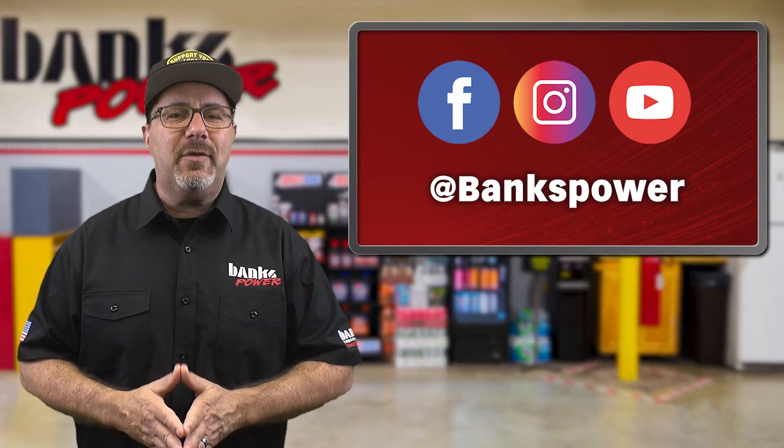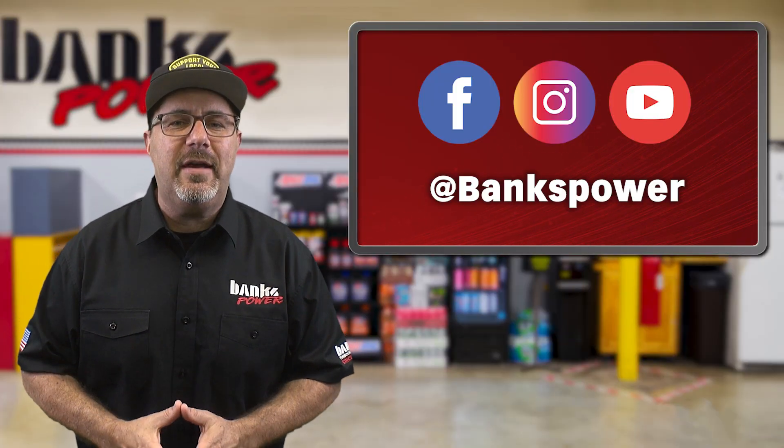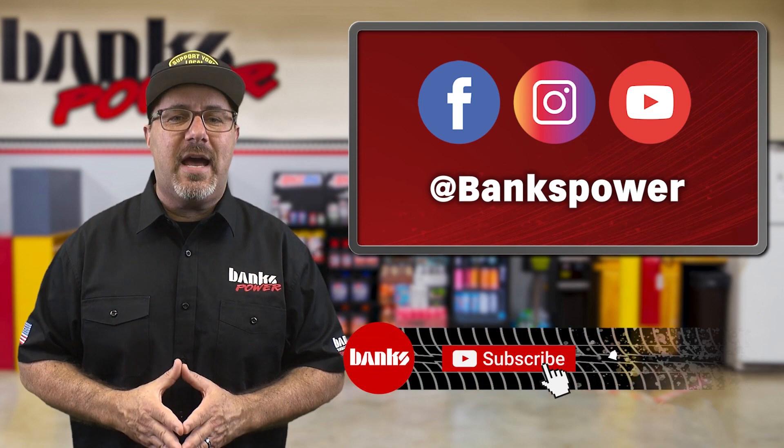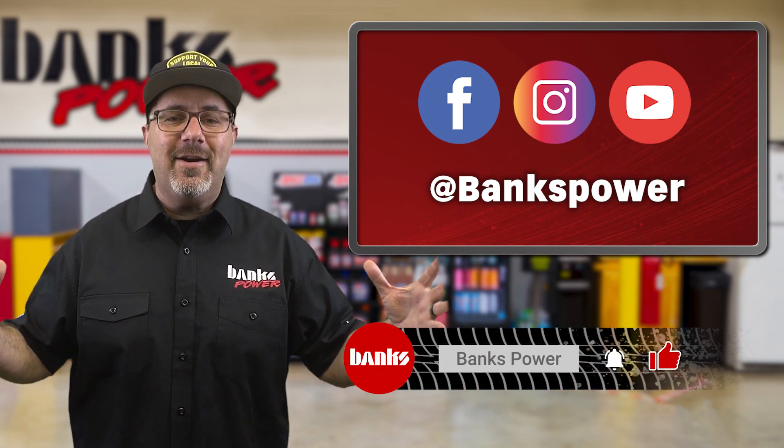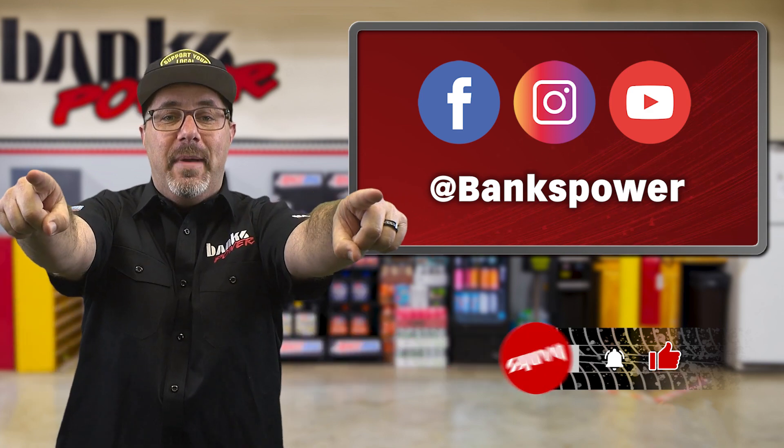Superglue yourself to our Facebook and Instagram feeds and be sure to subscribe to the Banks Power and Banks Insider YouTube channels to keep up on the latest goings on here at Banks. We're still here and we're pumping out performance.